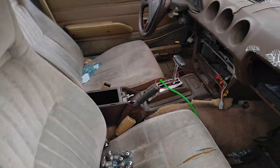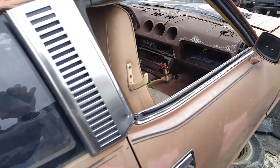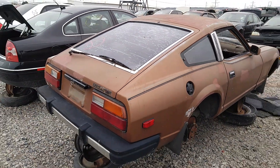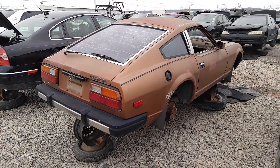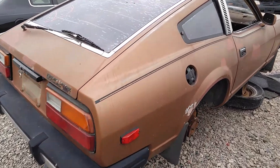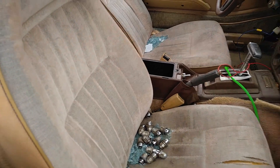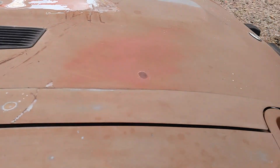I took the wheels, but yeah man, just thought I'd get a quick video of this one. I don't see too many of these in the yard anymore. Alright guys, not much else in this yard.